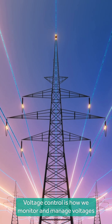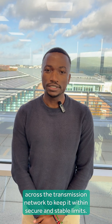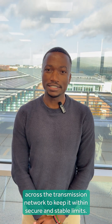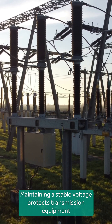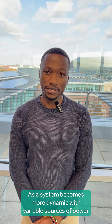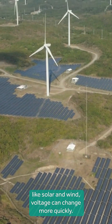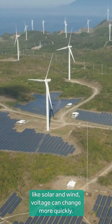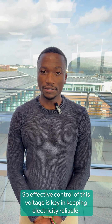Voltage control is how we monitor and manage voltages across the transmission network to keep it within secure and stable limits. Maintaining a stable voltage protects transmission equipment and preserves power quality. As the system becomes more dynamic with variable sources of power like solar and wind, voltage can change more quickly. So effective control of this voltage is key in keeping electricity reliable.